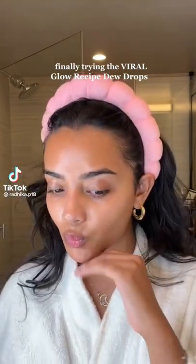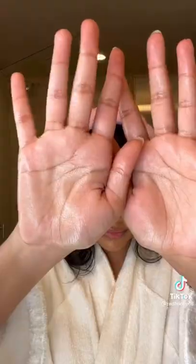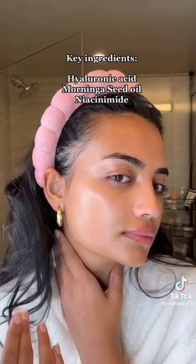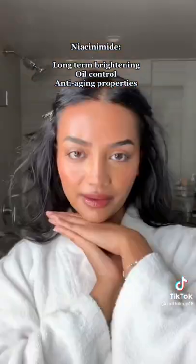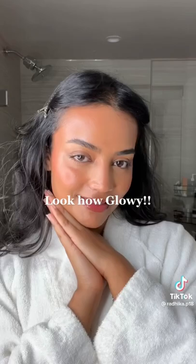I'm finally trying the Glow Recipe Dew Drops. These were viral on TikTok and I can see why. First impression: it's super dewy just from putting it onto my hands and it smells great. It has moringa seed oil and hyaluronic acid, which explains the instant dew. The niacinamide helps with more long-term brightening effects and it looks so great under makeup. You will definitely be seeing this in my routine.